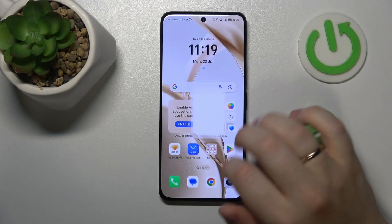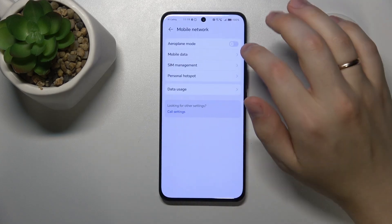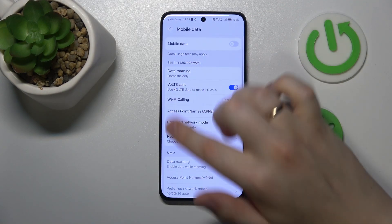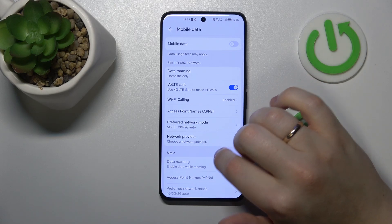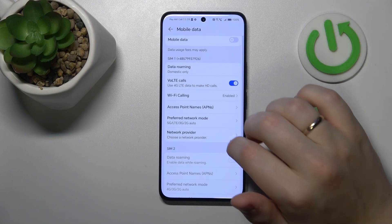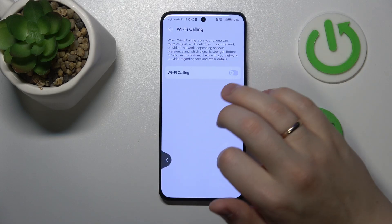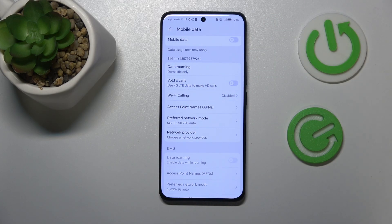Then, what you might also want to try is to launch Settings, go into the Mobile Network category, then open the Mobile Data section. Here, select the SIM card you are experiencing those issues with, and try switching off the VoLTE calls and Wi-Fi calling features. Even though those options are designed to improve the quality of your phone calls, under certain circumstances they may interfere with your ability to receive incoming phone calls, so it is worth trying to deactivate them.